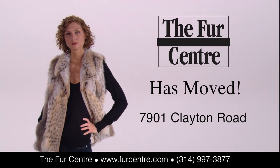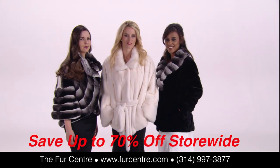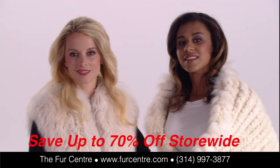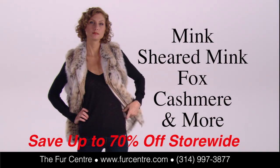The Fur & Leather Center has moved to 7901 Clayton Road. The Fur & Leather Center has the latest styles in vests, capes, wraps, coats, jackets and accessories in mink, sheared mink, fox, cashmere and more.